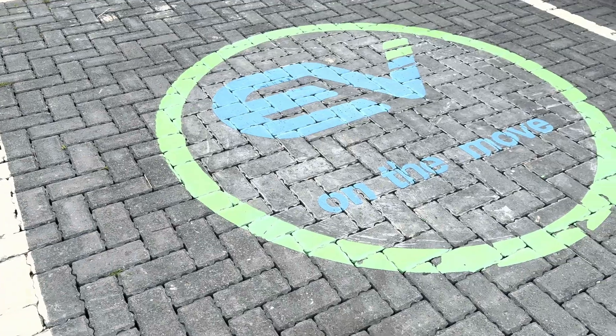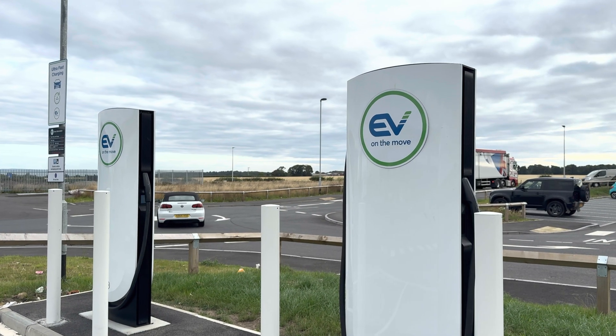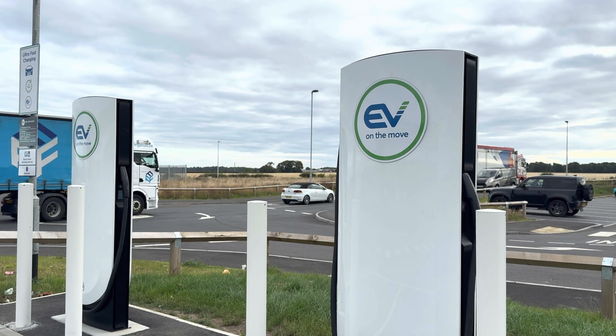For EG Group, it's a turnkey solution where Tesla provides a 97% uptime guarantee, which is great because we need more reliable charging infrastructure.